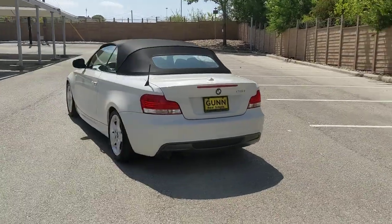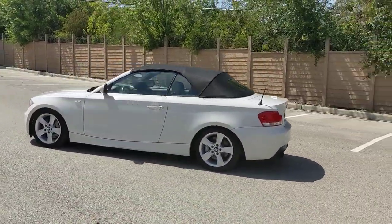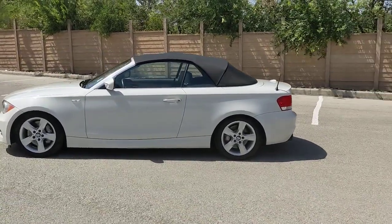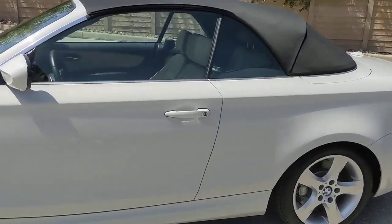Heated mirrors, wood grain interior trim, steering wheel audio controls, aluminum wheels, multi-zone AC, rain sensing wipers, stability control, leather steering wheel, rear wheel drive, traction control.